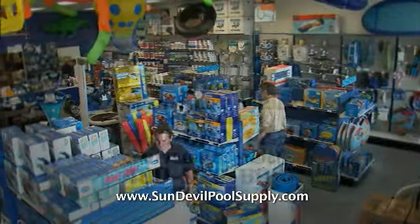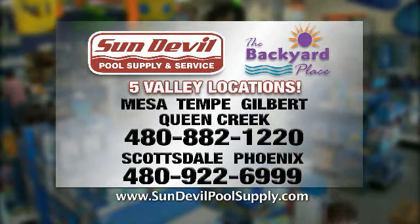From everything to maintain your pool to the largest selection of pool toys, you'll find it at your hometown store — Sun Devil Pool Supply, the backyard place.